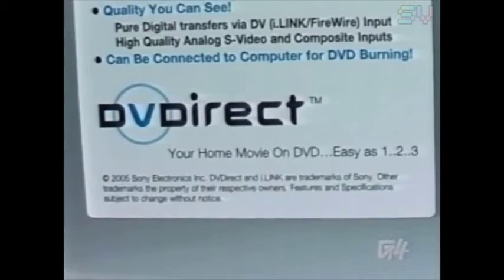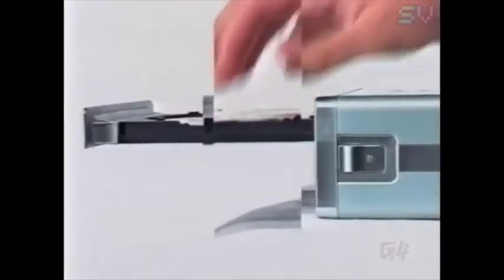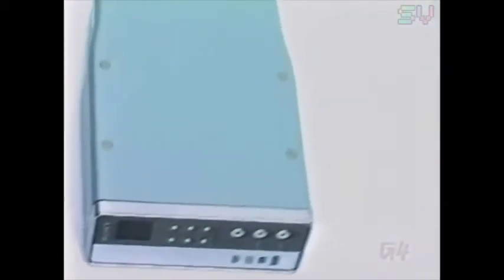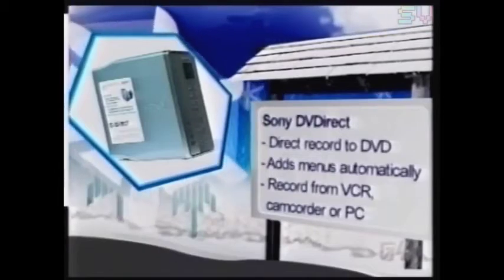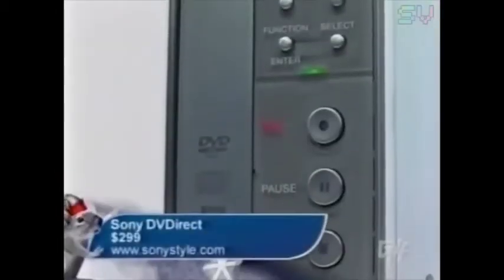If you still haven't thrown in the towel on VHS technology, now's about the time. The Sony DVD Direct will help you put all your old stuff onto DVDs easily. You can take all your VHS tapes of sports games, parties, and family picnics and turn them into DVDs without having to use a PC interface. Sony's attractive little DVD burner can also take movies off your camcorder directly and can be plugged into your PC to burn video projects. All this burning flexibility comes at a price though — the DVD Direct will burn a $300 hole in your pocket.